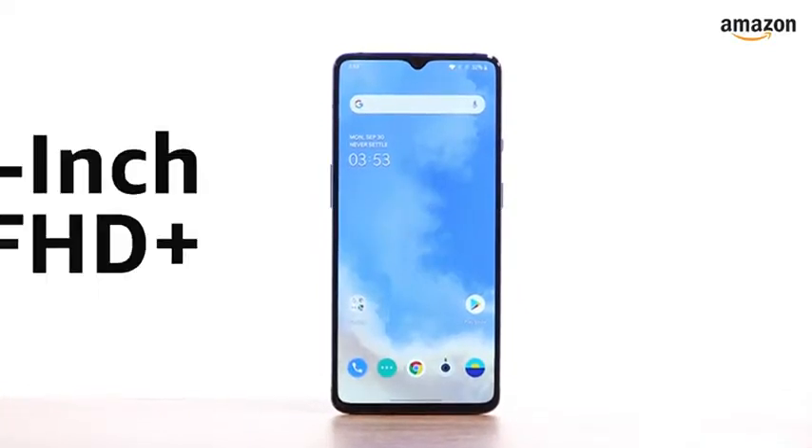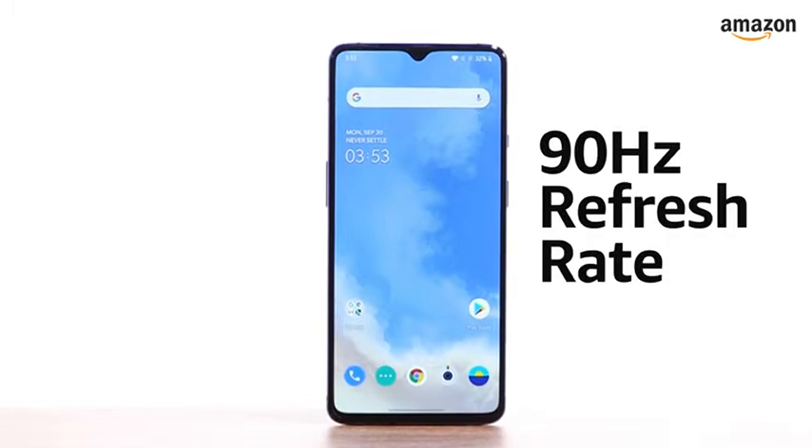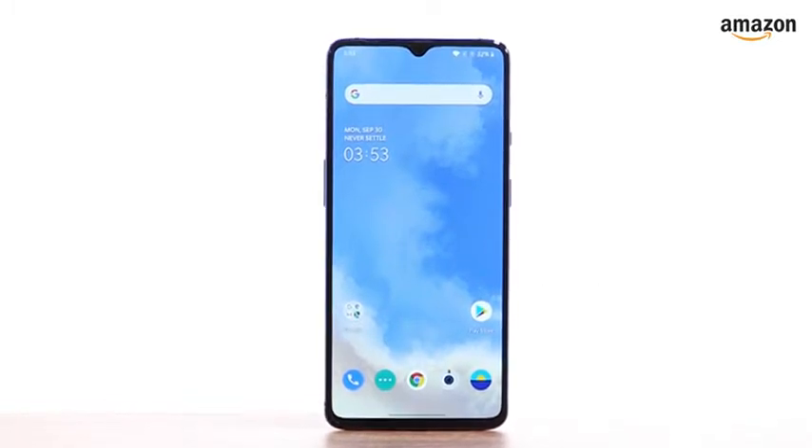The OnePlus 7T is a flagship smartphone with a 6.55-inch FullHD Plus Fluid AMOLED display with a 90Hz refresh rate that gives users a smooth experience.